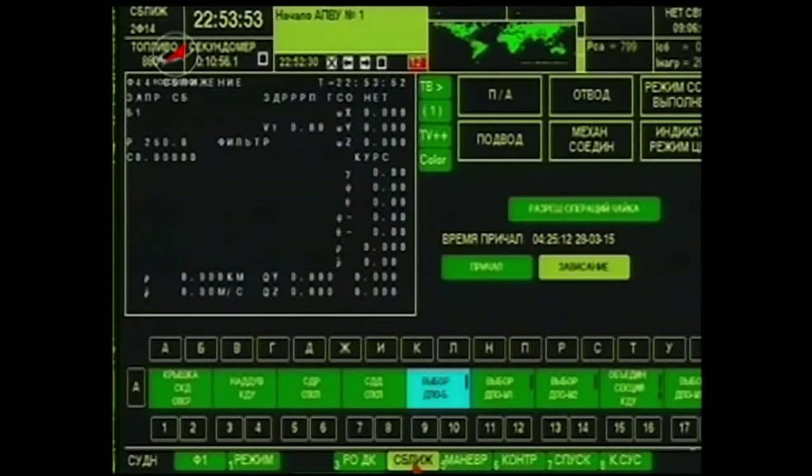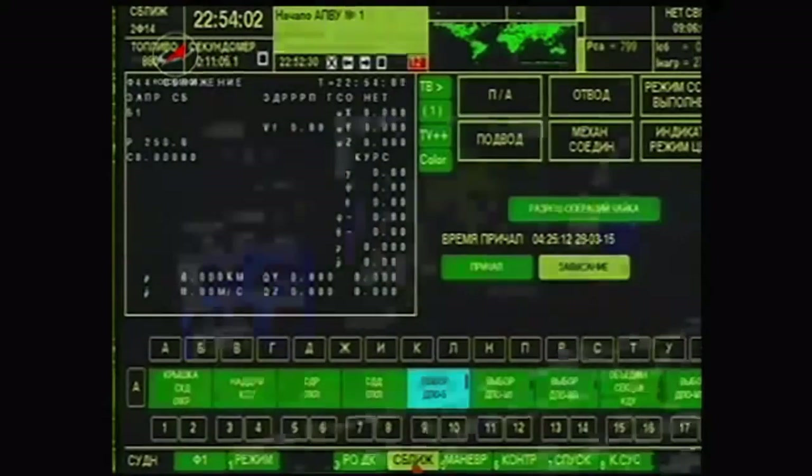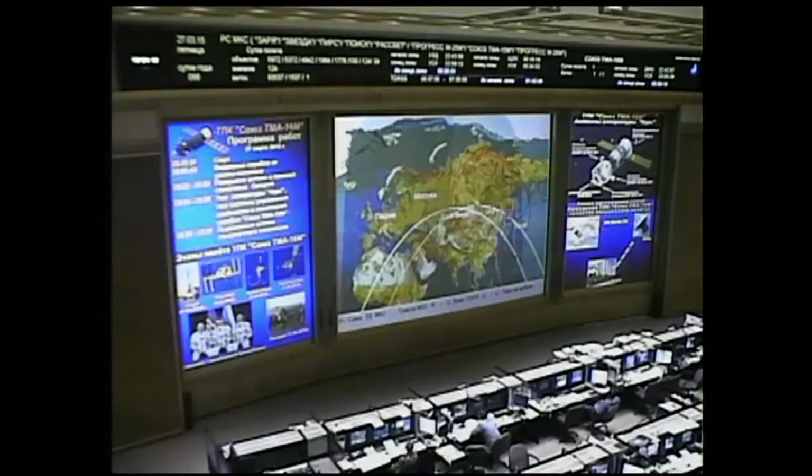This is a view from the control panel that Commander Padalka is looking at inside the craft right now. Control of the spacecraft from here on out is being overseen by the Russian Mission Control Center just outside of Moscow.